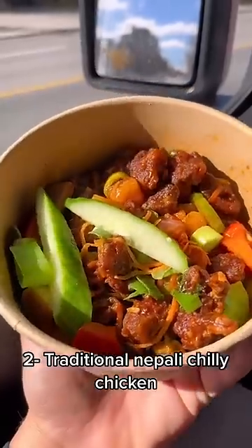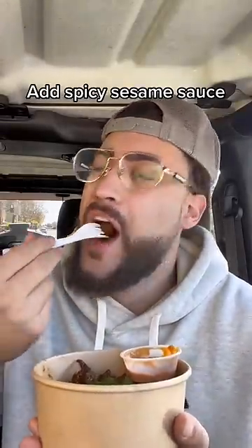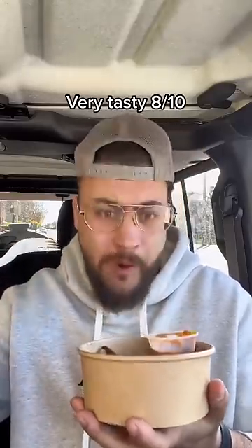2. Traditional Nepali chili chicken with spicy sesame sauce. Very tasty, 8 tenths.